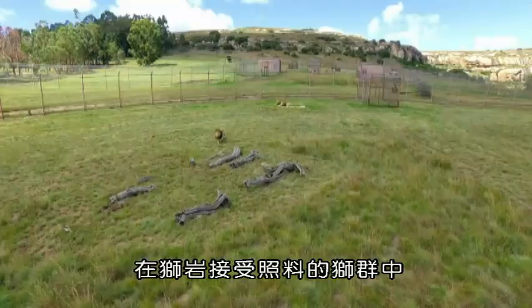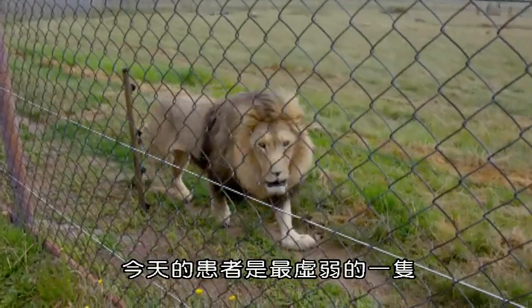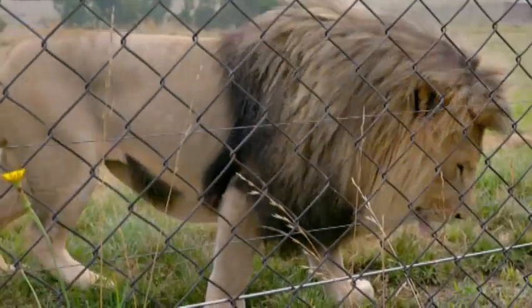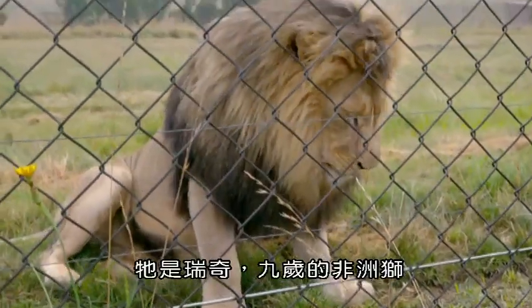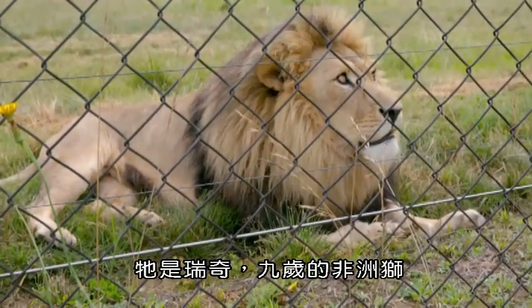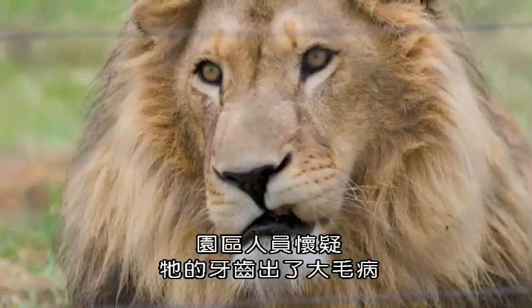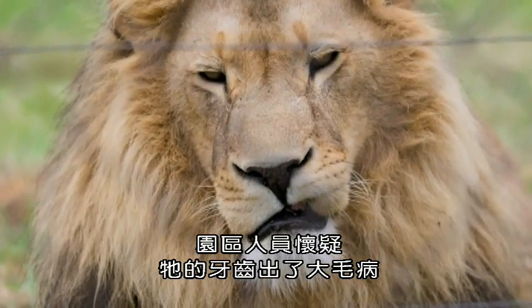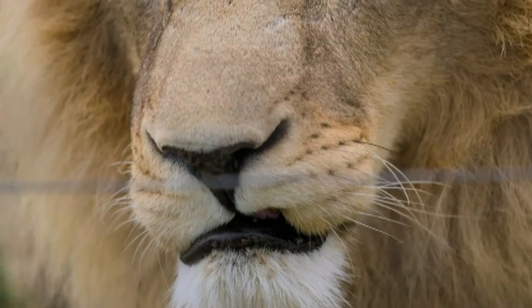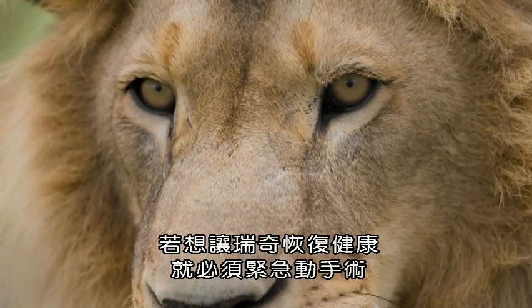Of all the big cats being cared for here at Lion's Rock, today's patient is one of the most vulnerable. This is Ricky, a nine-year-old African lion. Recently he's been finding it hard to feed, and staff suspect there's something seriously wrong with his teeth. It's a potentially life-threatening problem, and if Ricky is just...